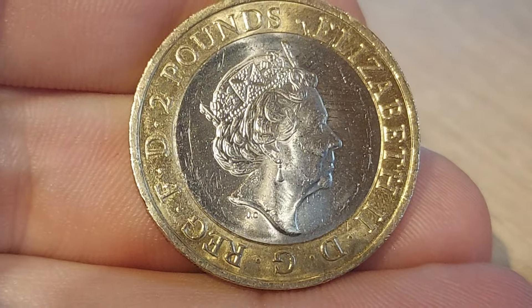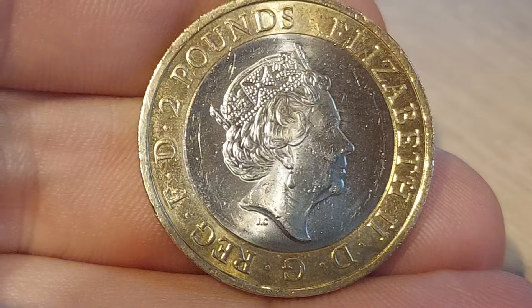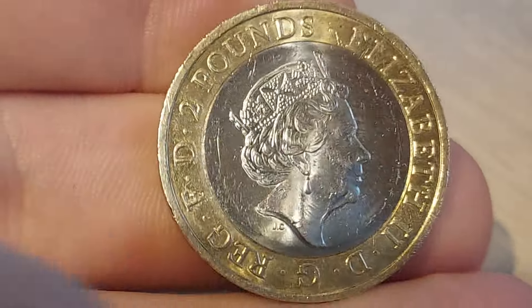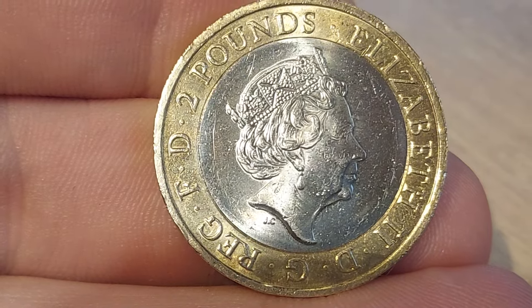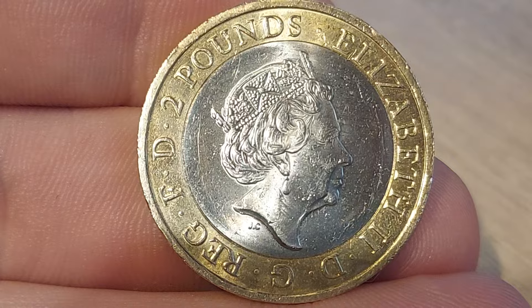Hi guys, Dan's Dollars here. We are back from work with a £2 commemorative coin find today. And don't forget, if you are looking to find any commemorative coins, please do share them with us in the comments section below. And together, let's keep that dream alive that there's still some rare commemoratives out there in the wild.